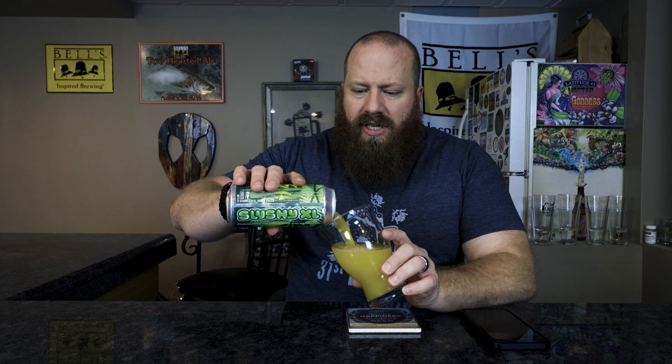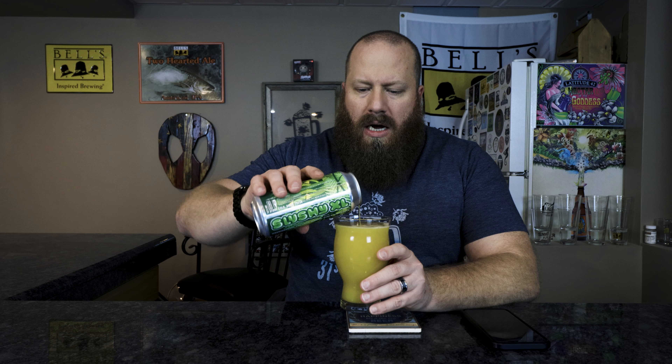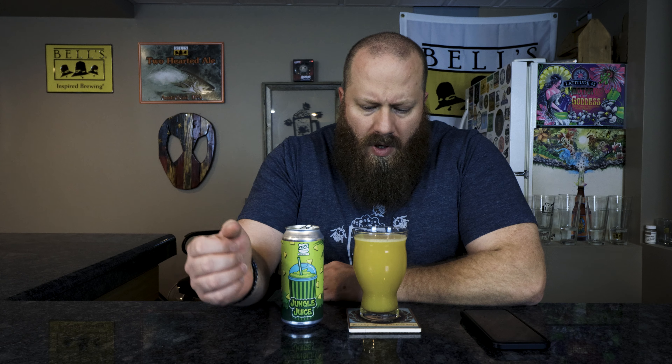I picked this up at Huffman Street Grocery. This one was $6.50 or $6.69, something like that. So far of the slushy variants I've had three different ones — all those were $9.99 a piece. ABV is 5.3%, which is the same as the other ones. Let's go ahead and get it into the glass.